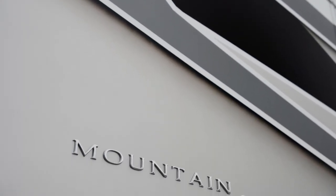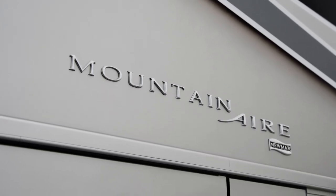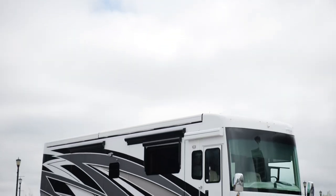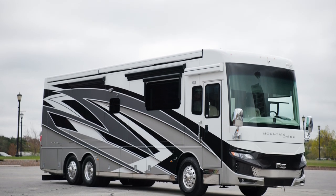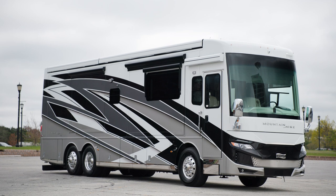Today we're touring floor plan 3825, one of five floor plans for the 2024 Mountain Air. This floor plan, which is new for 2024, is a full wall slide bath and a half model and hosts a variety of new features and innovations inside and out.